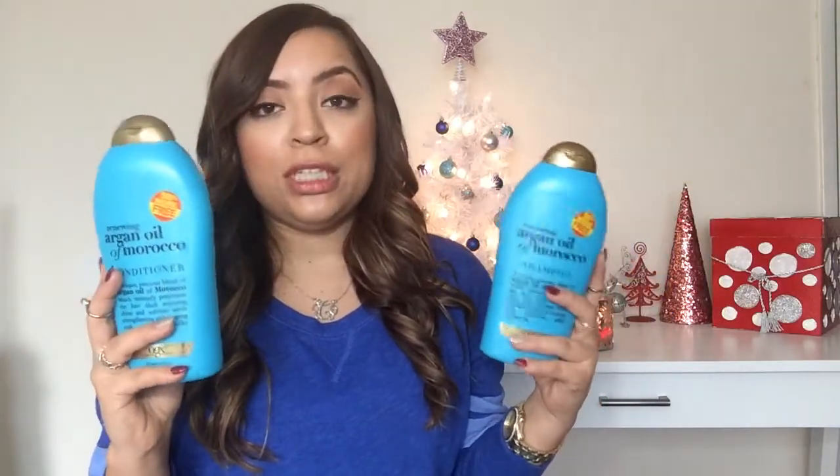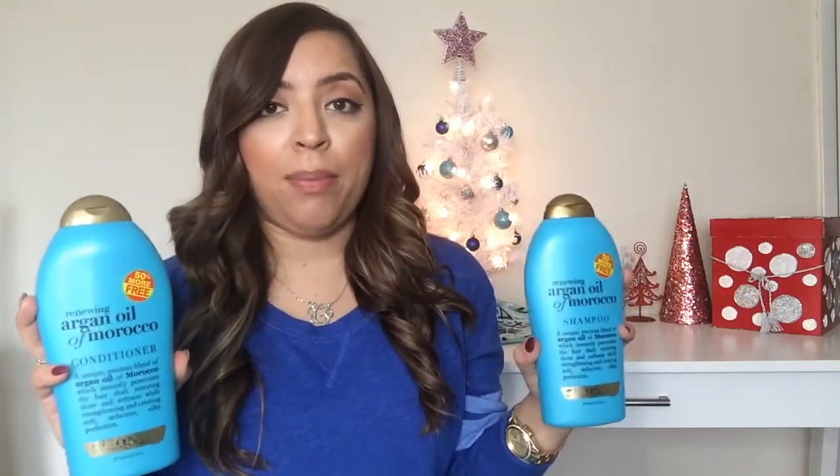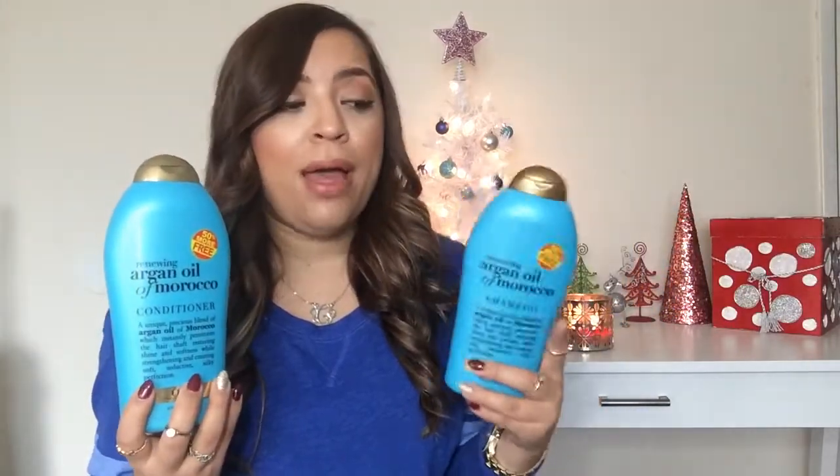I recently got my hair dyed and I was using these products before and after, and I really liked them because they provide so much moisture back into my hair. I really like that the argan oil just seeps into my hair — my hair soaks this stuff up and it creates so much shine. This shampoo has literally saved my hair. I live by this brand.